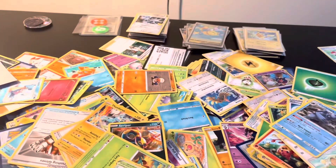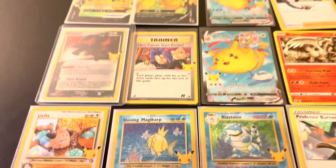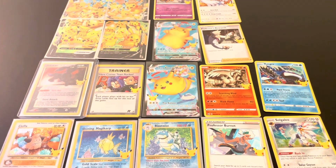I bought this bag of well over 500 Pokémon cards, which was an amazing deal because some of them are the 25th anniversary cards and they go for well over five dollars just alone.